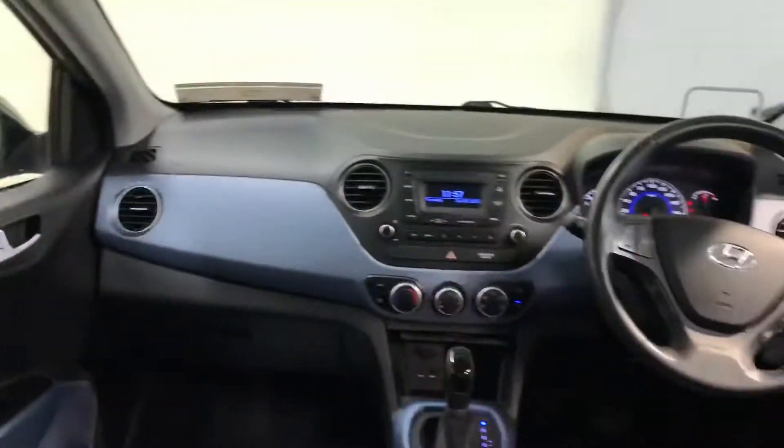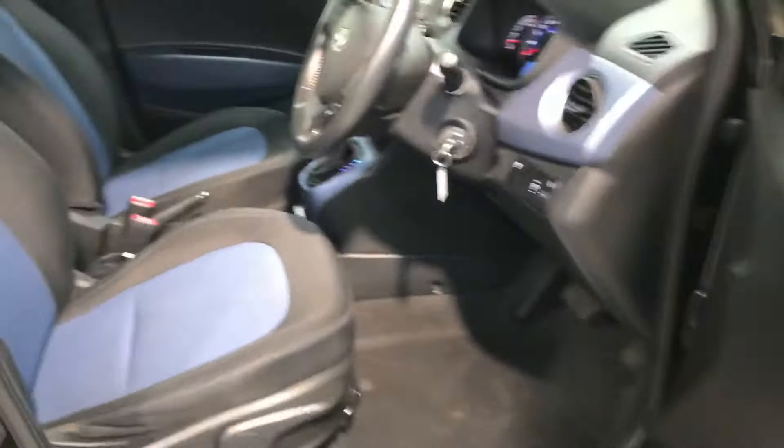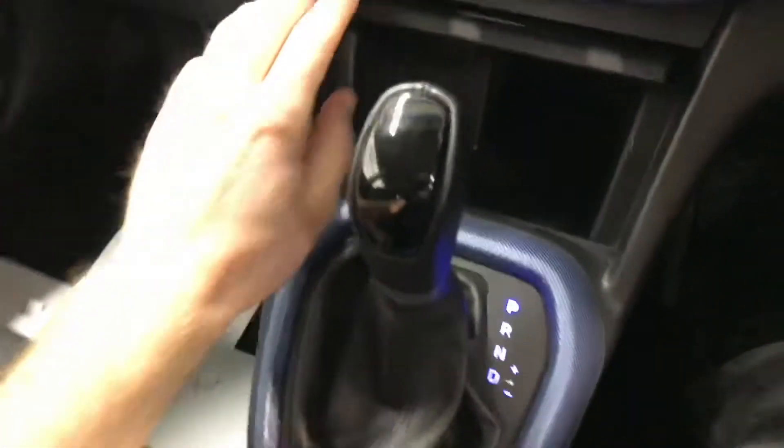You've got a decent boot space in the back for a city car. It has the 1-litre petrol automatic engine and a very comfortable cloth interior.